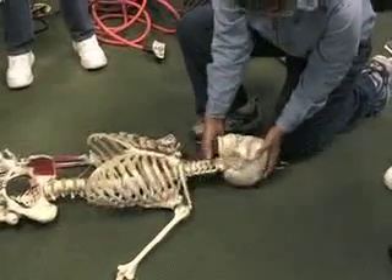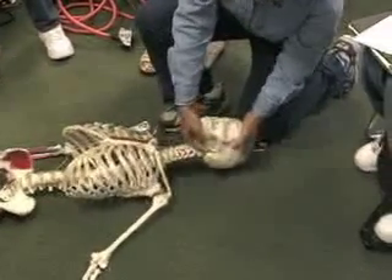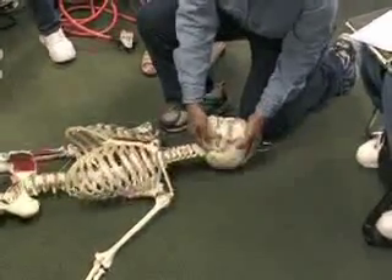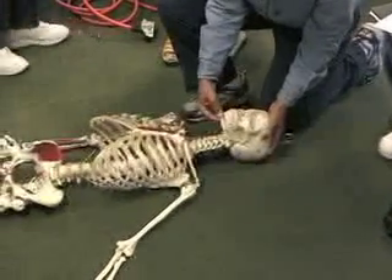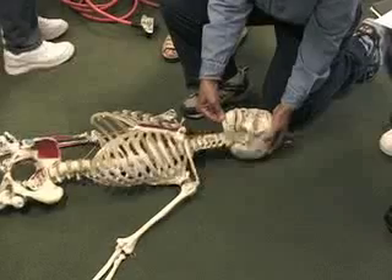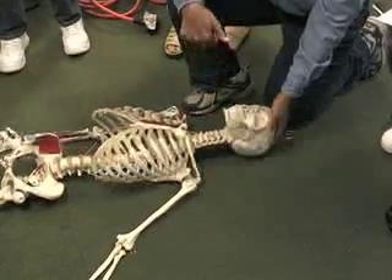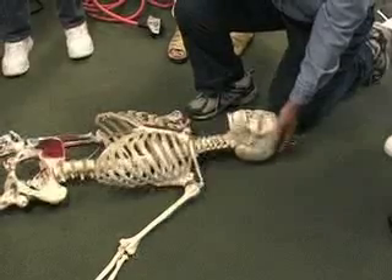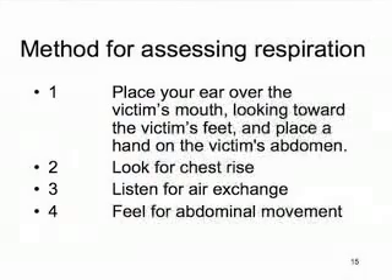When you start doing a jaw thrust — putting your hand there and pulling — you're really hyperextending the neck now. That's a very forceful movement and you're distracting her neck. So you just want to do a chin lift, head tilt, very gentle. You can use your hands to hold the soft tissues open. You don't want to put your finger in the mouth or do a finger sweep like they used to teach, because the victim might respond and bite your fingers.